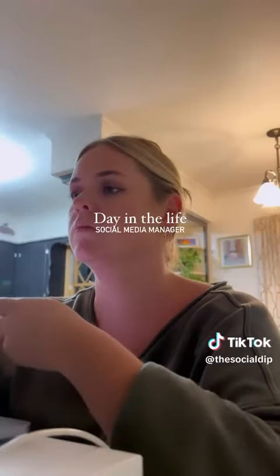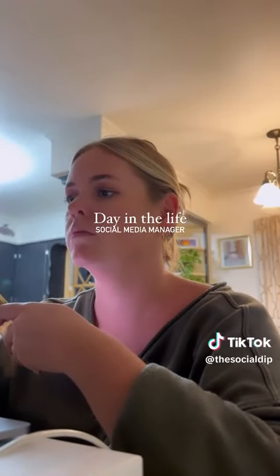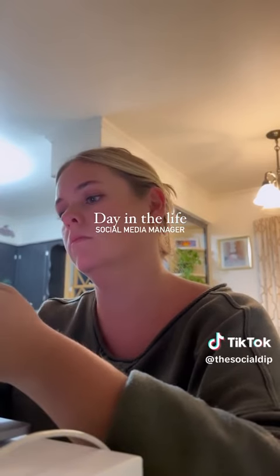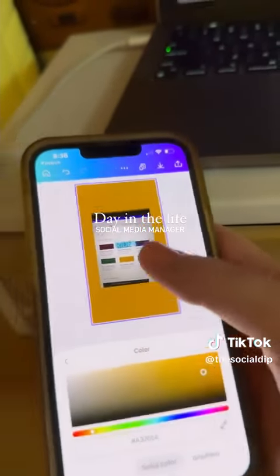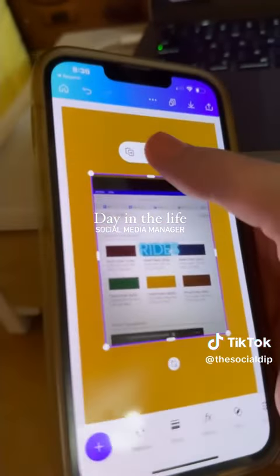Madison got a car wash, and then after dinner and life and everything, I came back to work to finish up a profile revamp for a client, because we're leaving at 5 a.m. tomorrow morning and I wanted to get it done. So this is that.